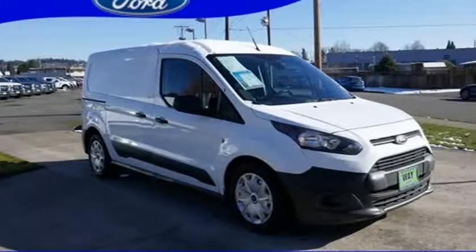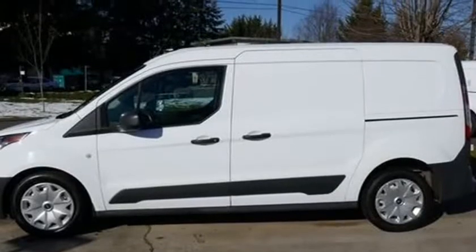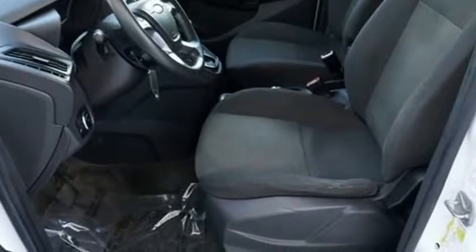This 2014 Ford Transit Connect is brought to you by Rob Knowles at Wayscarf Ford Auburn. Local trade, clean Auto Check history report. Odometer is 15,893 miles below market average.